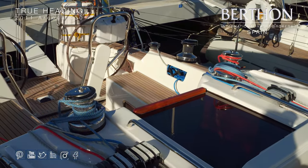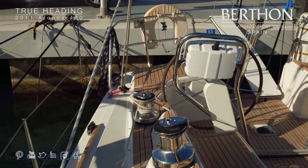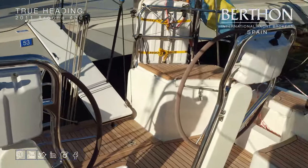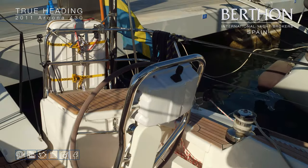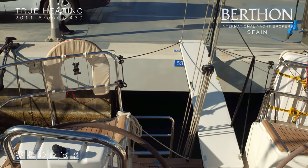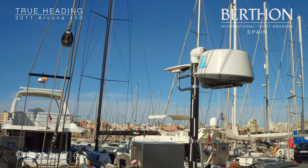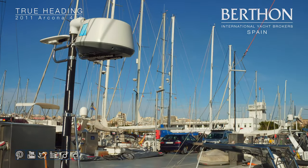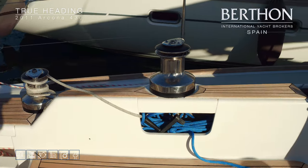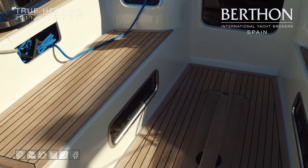The winch on the starboard side is dual-speed electric. Stepping back into the cockpit, you can see the Carbonautica Passerelle, which is an essential in the Mediterranean. To port on the carbon pole we can find the radar, and the GPS compass is up there as well. There are nice line tidies to keep the cockpit clear — lots of space for entertaining and a safe place to be at sea.